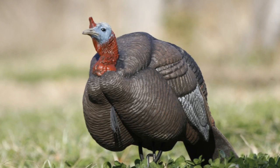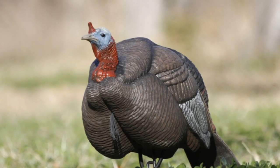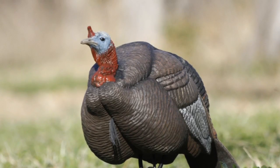But there's no question — my single piece of equipment that produces the most consistent success and excitement is a high-quality submissive jake decoy, like this one from Dakota. Here's why.